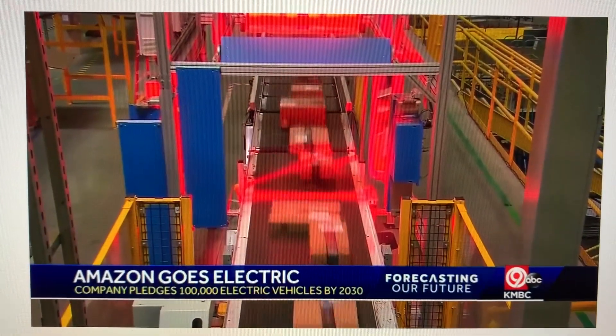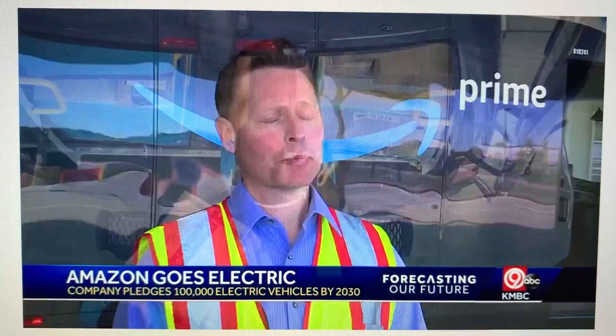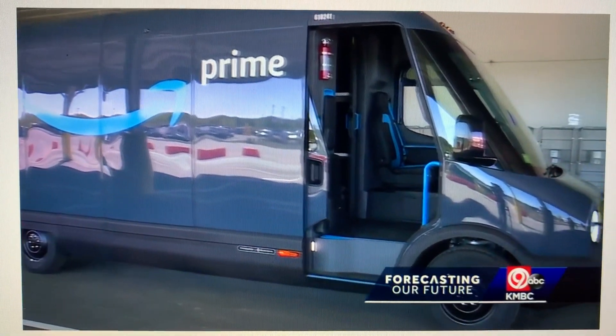Amazon delivers thousands of packages around Kansas City every day, and the company is taking steps to go greener as their drivers hit the road. By 2030, we're going to reduce our transportation and carbon emissions by 50%. They plan to get there using delivery trucks that run on electricity instead of gas.